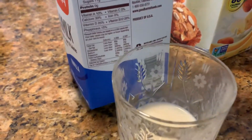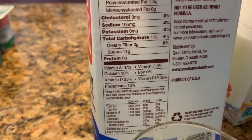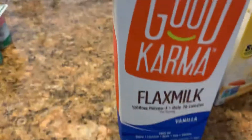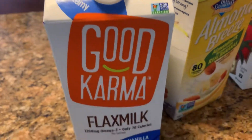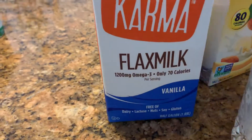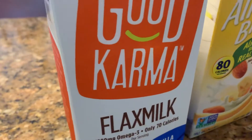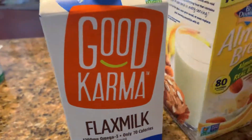It has vitamin B12, vitamin D at 25 percent, phosphorus, calcium, and vitamin A. Flax milk comes from flax seeds. It tastes good — probably from the vanilla flavor — and it has more sugar at 11 grams compared to the Planet Oat Milk. It's pretty good, actually. I like all of them.